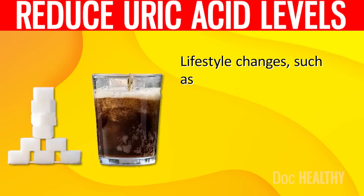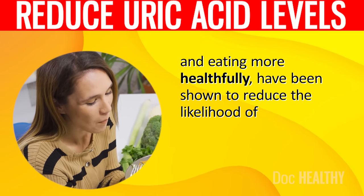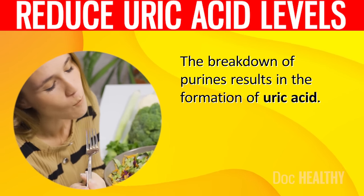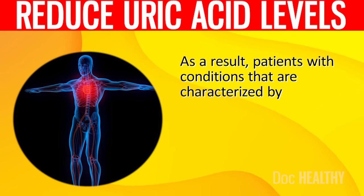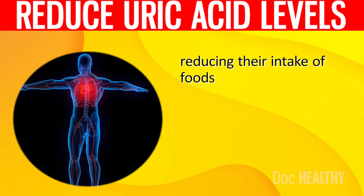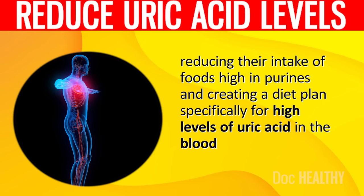If treatment is not sought, having high levels of uric acid can result in the painful conditions of arthritis and gout, as well as permanent damage to the bones and joints, high blood pressure, and fatty liver disease. Lifestyle changes such as losing weight, cutting back on sugar and alcohol, and eating more healthfully have been shown to reduce the likelihood of developing this condition. The breakdown of purines results in the formation of uric acid.